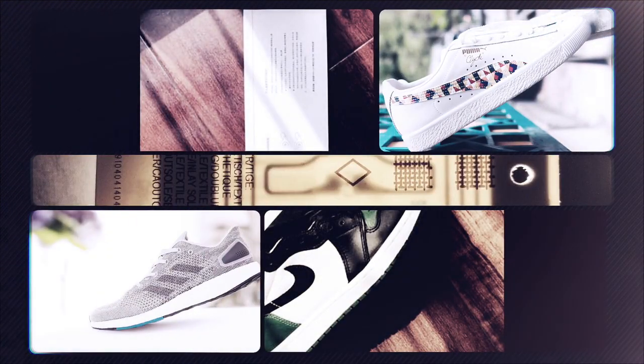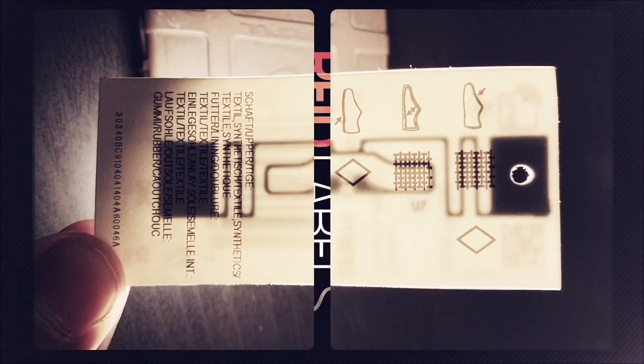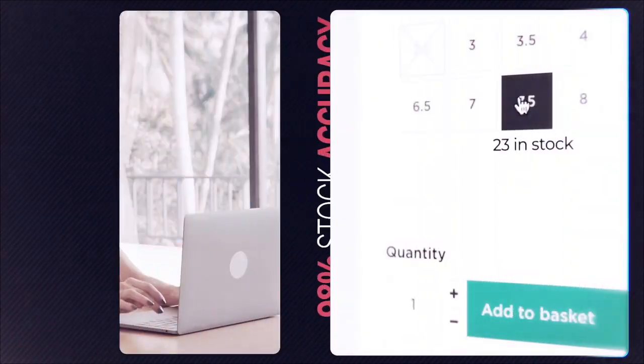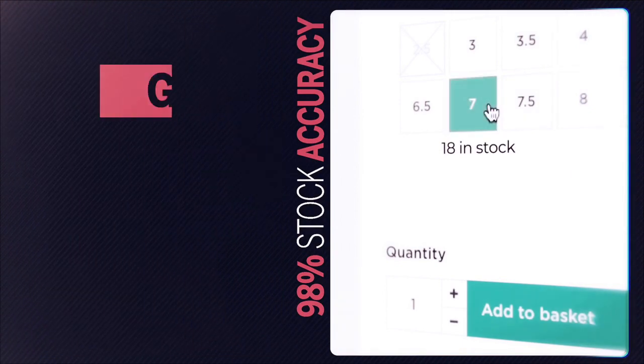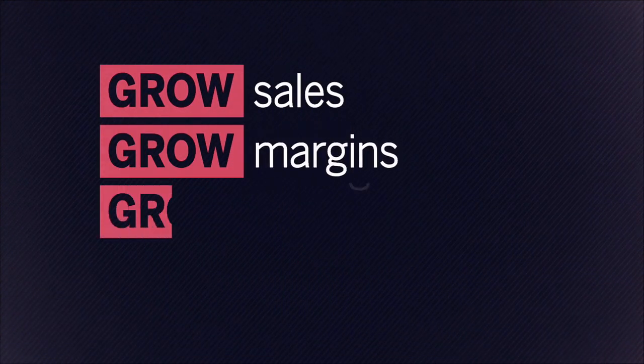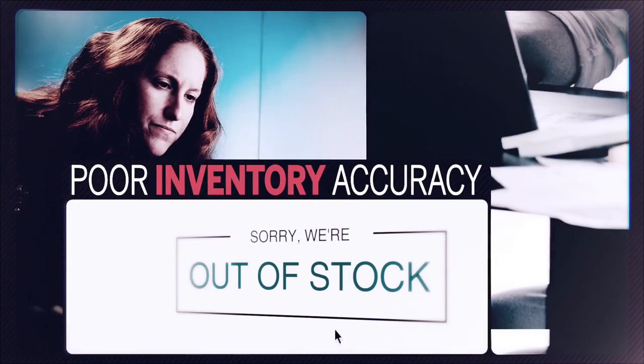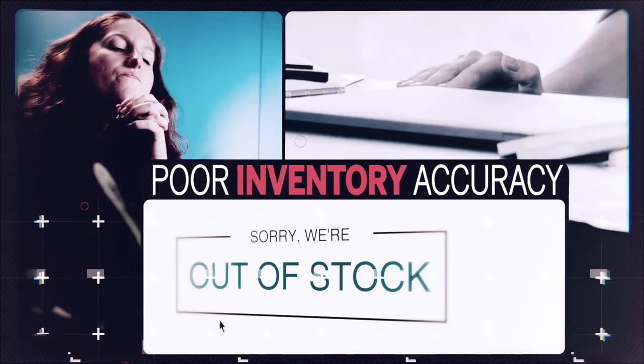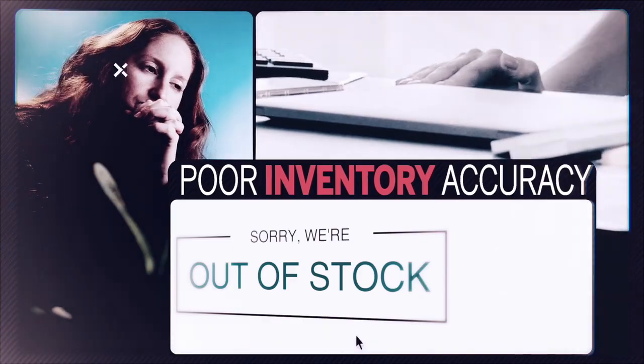You have an amazing opportunity to exploit the investment made by your brand partners in RFID. RFID is proven to dramatically improve your financial performance. Most retailers operate with an inventory accuracy of 65% — they don't know what inventory they have or where it is.